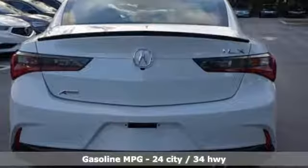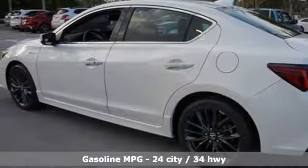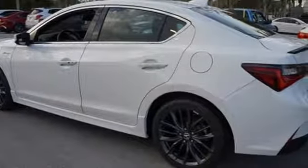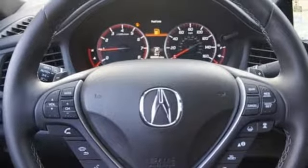Streaming audio. Dual zone climate control. Doors and push button start proximity key. Power sliding and tilting sunroof. Inline four-cylinder engine. Gas pressurized shocks.